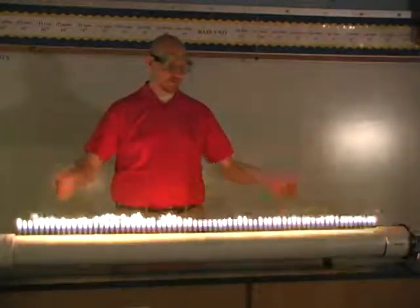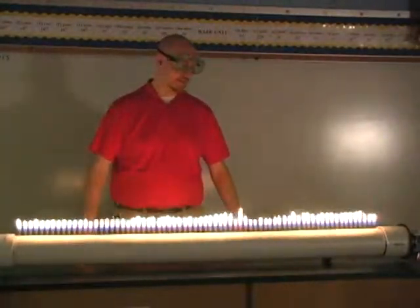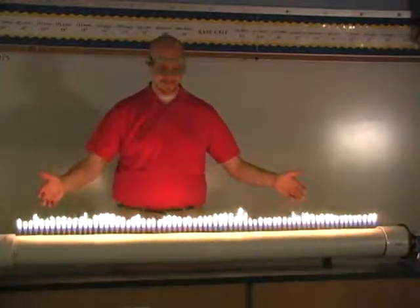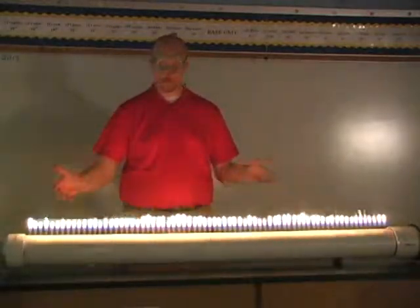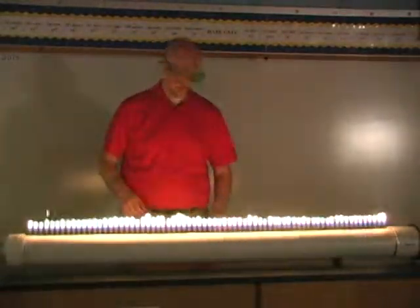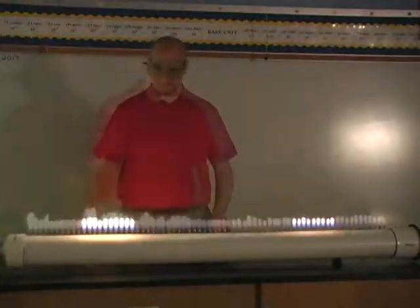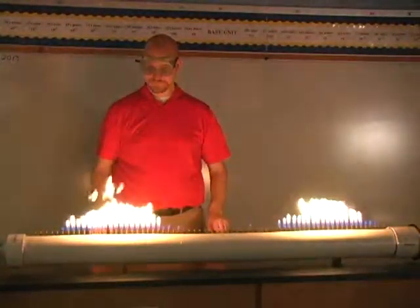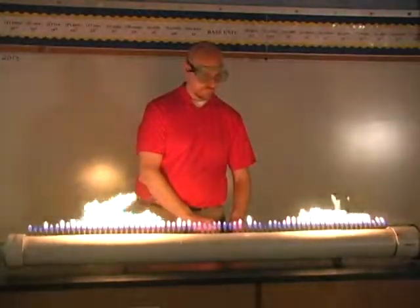Before you go I wanted to show you something interesting that I also have in my class — I call this the flame tube. A lot of students like this demonstration. It's a resonance tube phenomenon where the sound waves bounce back and forth to produce standing waves such as this. Now get out of my room.